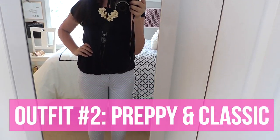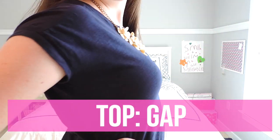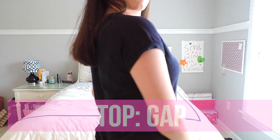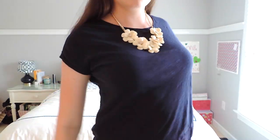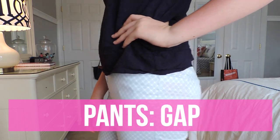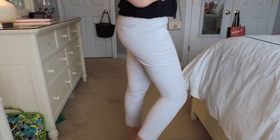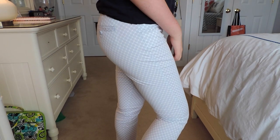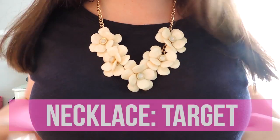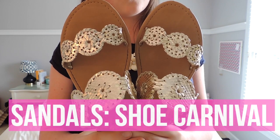The second outfit is very preppy and classic. I am wearing a top from Gap — this is just a plain navy top. I paired this top with these cute quadrifoil pattern pants from Gap as well. My necklace is from Target and my shoes are from Shoe Carnival.